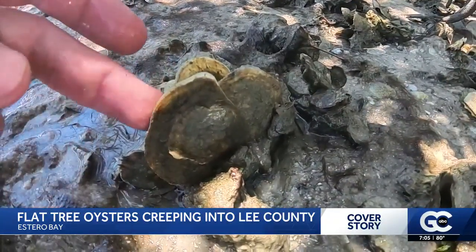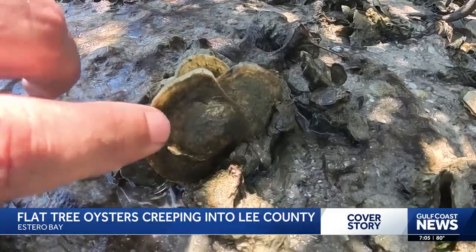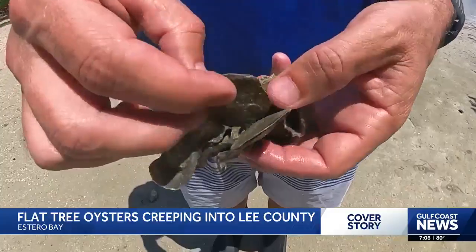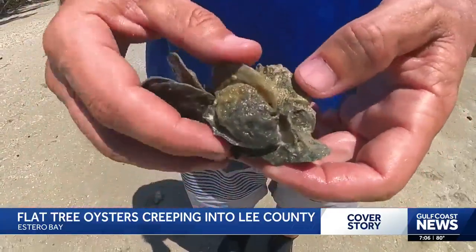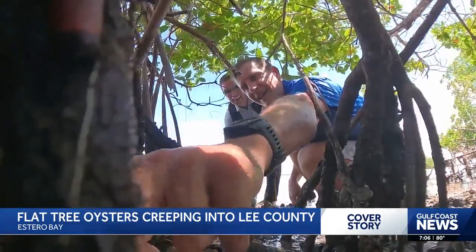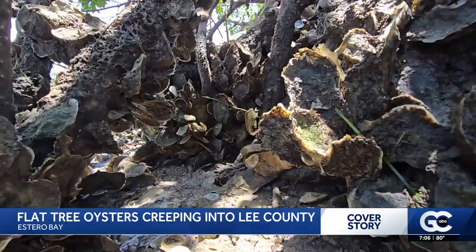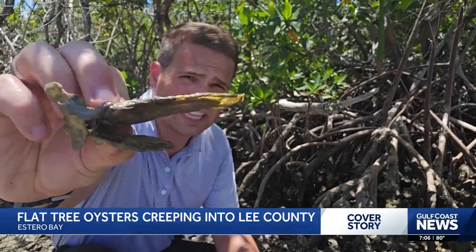Over the past few years, the flat tree oyster has continued to creep north into Lee County's Estero Bay. In fact, it's become so common that James is referring to it as a specific environmental phenomenon. "This clump here has a lot of flat tree oysters in it, and this clump here is almost entirely flat tree oysters." It's called tropicalization. FGCU's Dr. James Douglas says the flat tree oyster, which normally inhabits the Florida Keys, is a good example of it, as it's being found now in places like here on the Gulf Coast, where it's normally been absent.